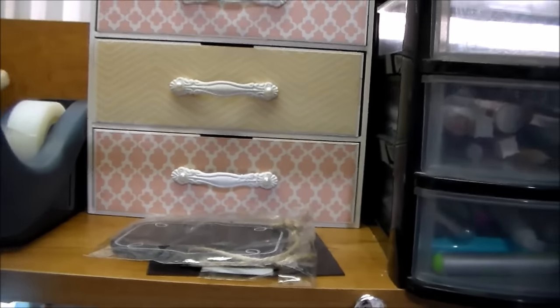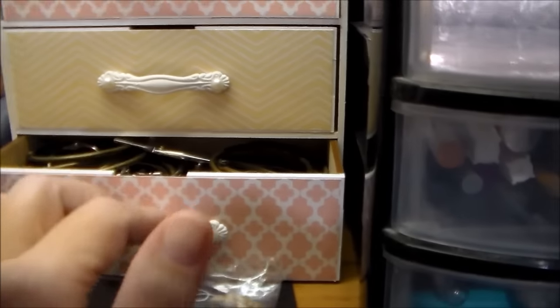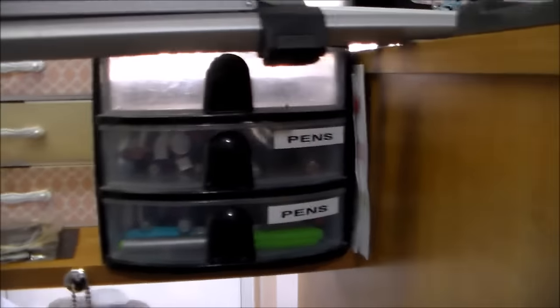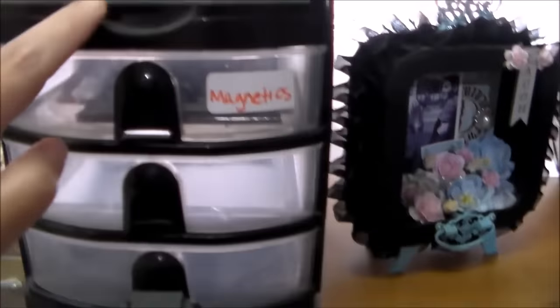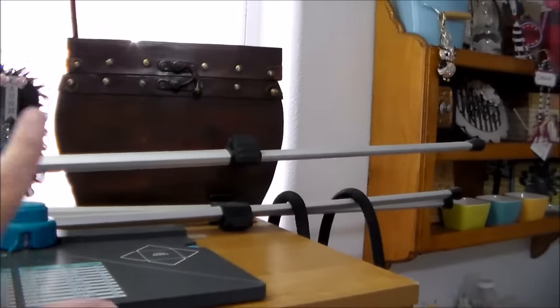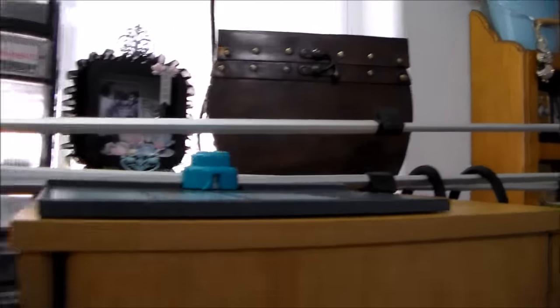And then this dresser here — it's a dresser I altered also for Saw Crafter and I love it. I keep my binder rings in here and then some magnets up at the top. This container here I keep my pens, some wire, and then some magnets. I like to keep my envelope punch board right here — it's easy to grab. And then this beautiful box that my stepmother gave me is a bunch of Heidi Swapp stamps in it.